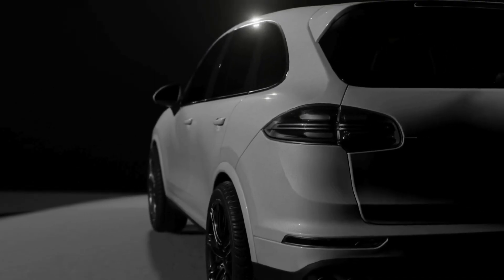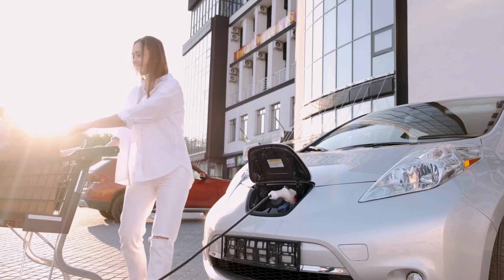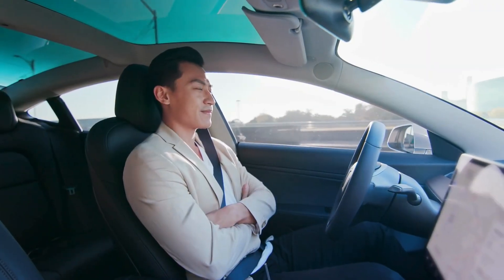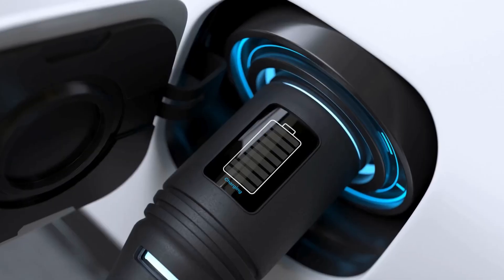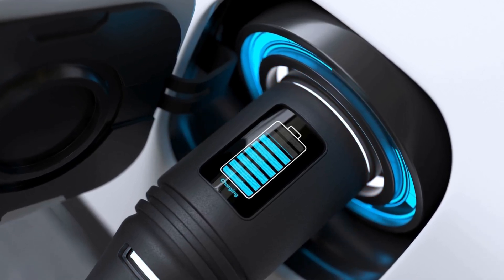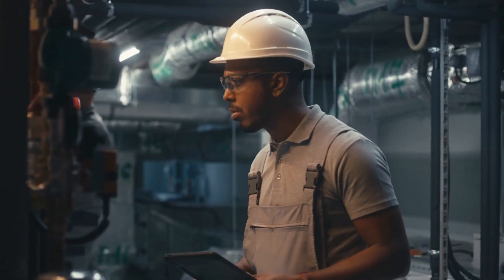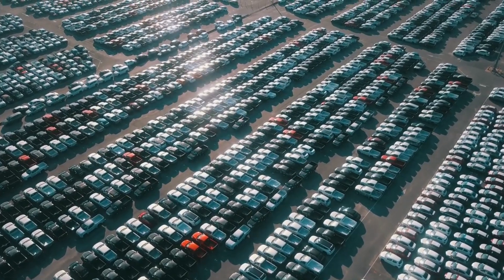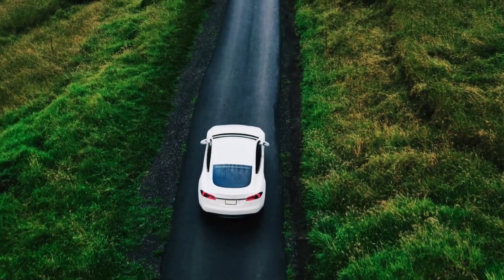Let's be real — nobody really cares about more power anymore. Electric vehicles are already incredibly powerful, and adding more power means very little to most people. The real benefit of this motor lies in its range. First, the increased efficiency will bring about 3–5% more range. That's not a huge amount, but it's a definite improvement. In addition, because the motor is significantly lighter, the vehicle will require less energy to move, and the power-to-weight ratio will increase marginally — also contributing to a slight increase in range.